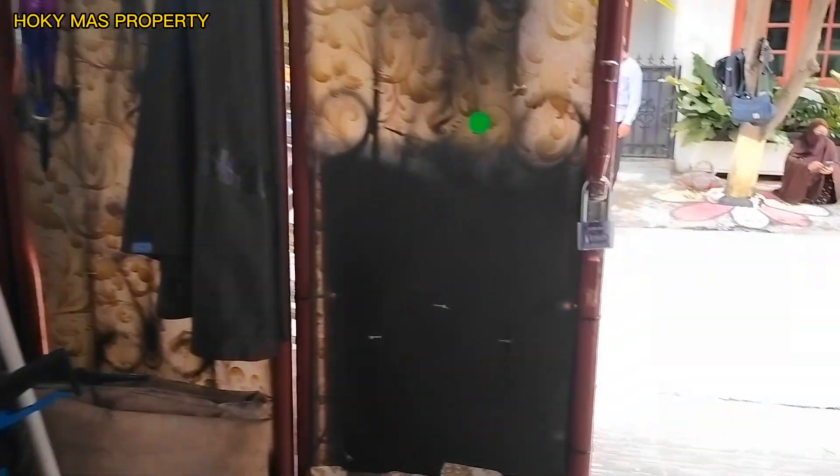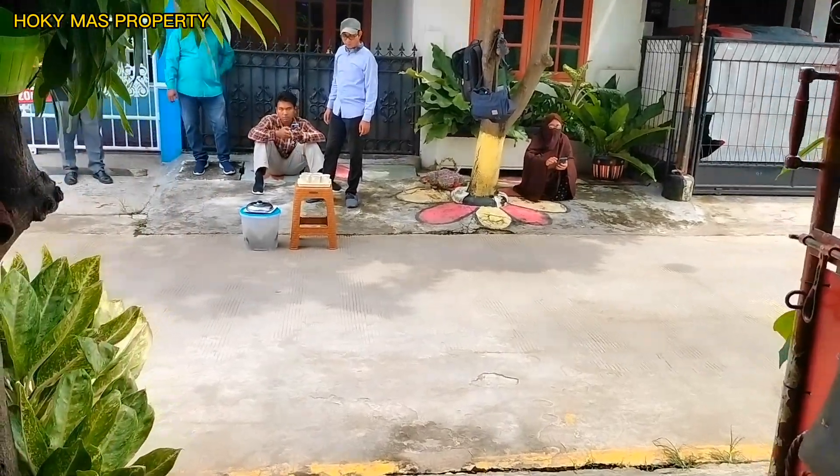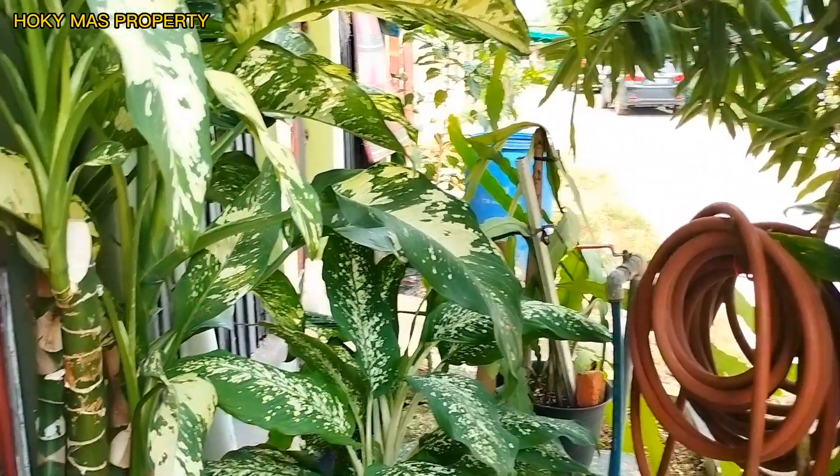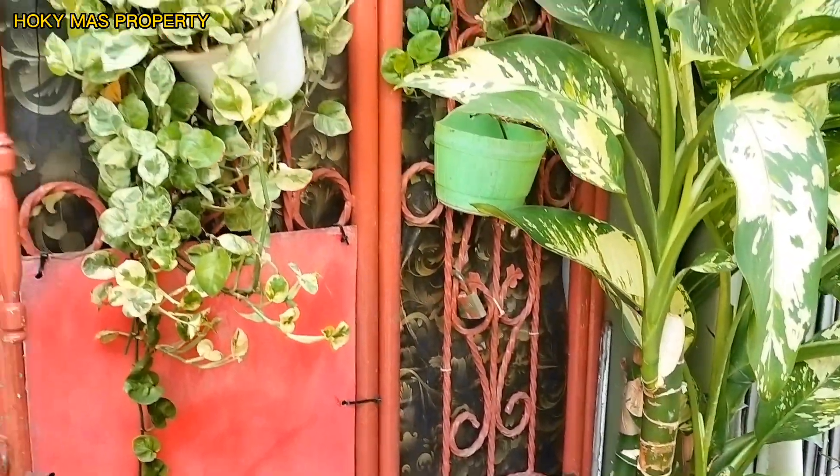Sekian, terima kasih. Assalamualaikum warahmatullahi wabarakatuh. Salam sukses. Hopi Mas Property.